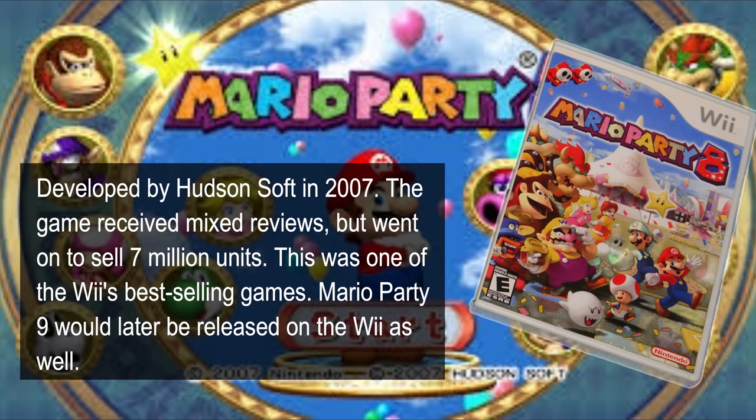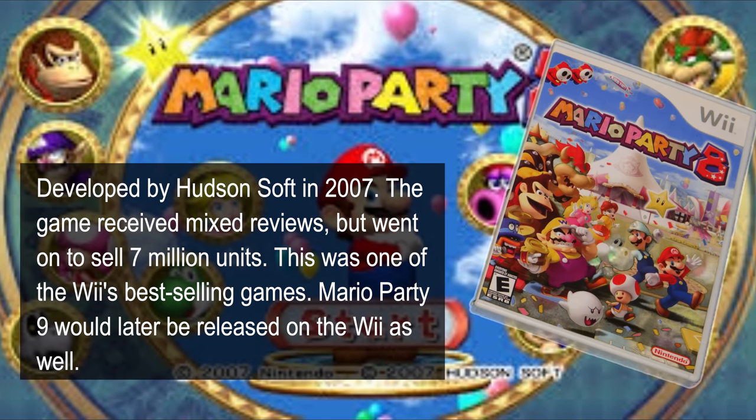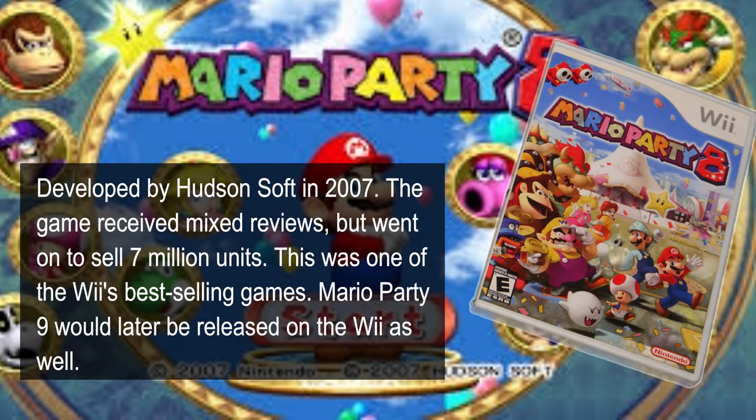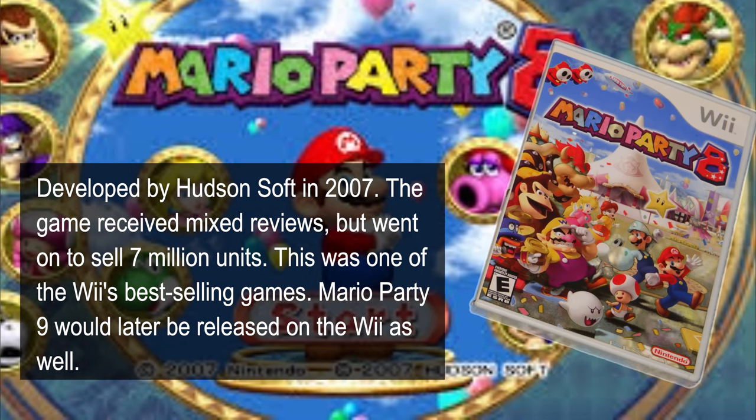Mario Party 8 on the Nintendo Wii. All these discs are beautiful by the way. I picked this up for $8.